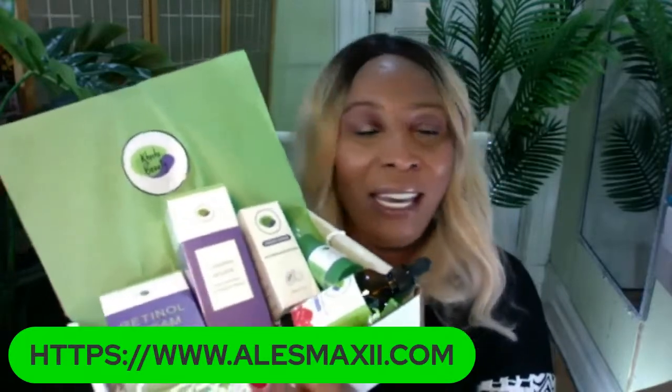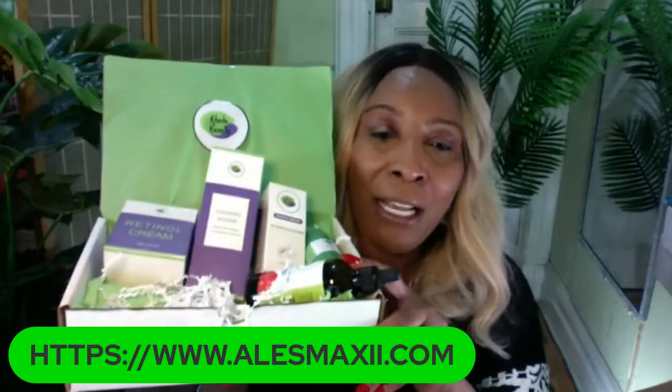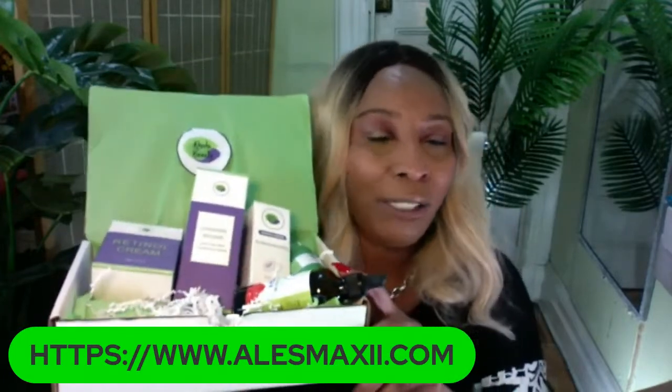If you are just starting a skincare routine and you're at the age where wrinkles are already there, this is for you. Prevent and remove is what this is going to do for you. And if you have a good friend you want to give a gift to without breaking the bank, there's no time you give someone a skincare set that they don't think highly of you — people always welcome skincare products.